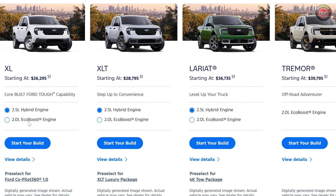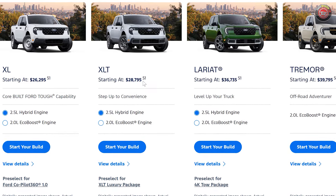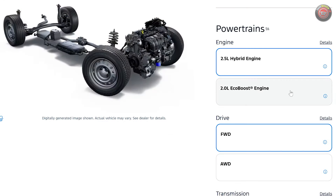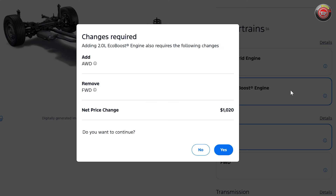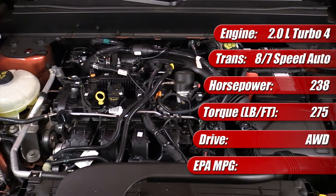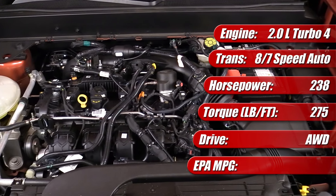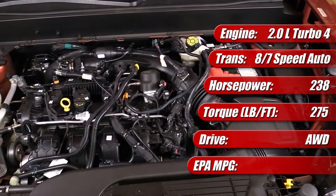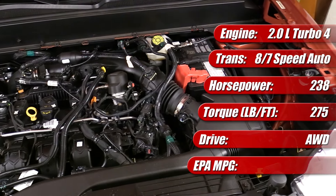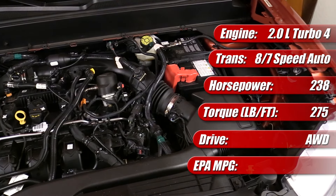For those wanting to step up to the 2.0-liter EcoBoost engine, a few changes have happened in both price and configuration. The EcoBoost front-wheel-drive option has been dropped; the engine now only comes with all-wheel drive, meaning a price bump because AWD is bundled in. It comes mated to the same 8-speed automatic for all models except the new Lobo, which gets a 7-speed variation. Notable for all EcoBoost models is a slight decrease in output due to emissions-related factors: 238 horsepower from 250, and torque now at 275 pound-feet instead of 277.